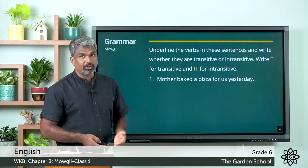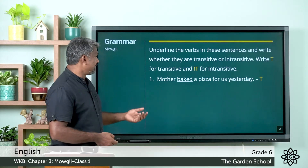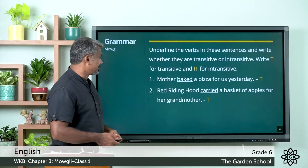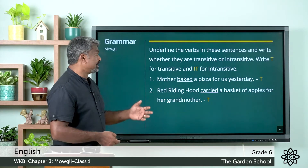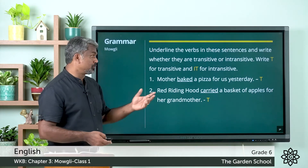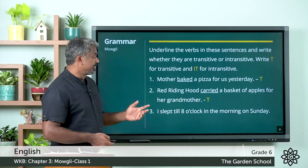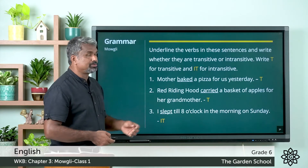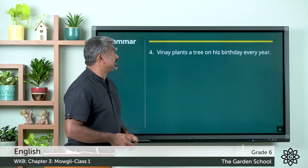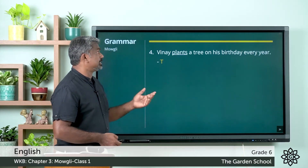Next one: Red Riding Hood carried a basket of apples for her grandmother — 'carried' is the verb, and this is also a transitive verb because 'basket of apples' is the object. Third one: I slept till eight o'clock in the morning on Sunday — 'slept' is the verb and there is no object, so it is an intransitive verb. Fourth one: Vinay plants a tree on his birthday every year — the verb is 'plants' and this is a transitive verb because the object is 'tree'.